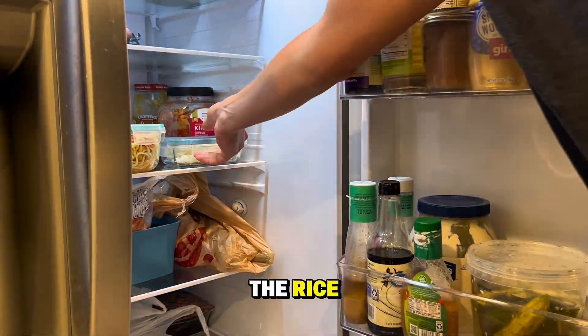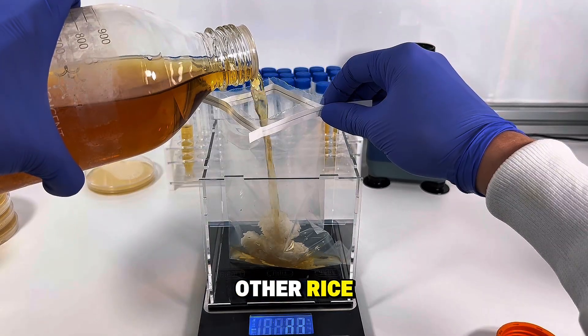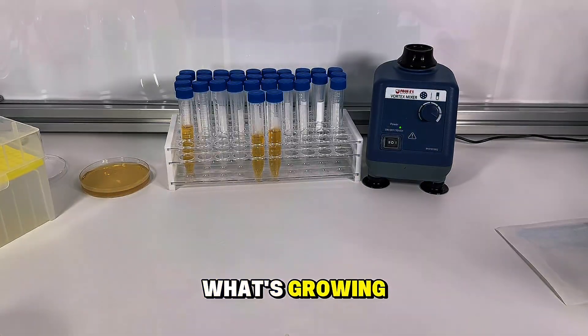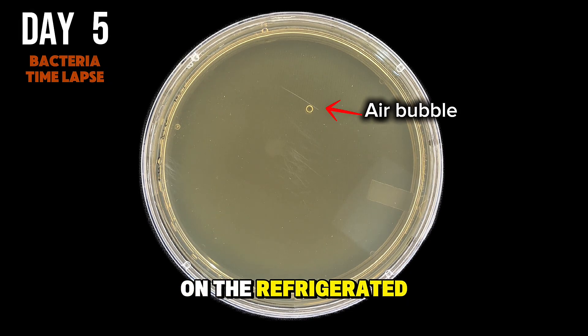And now let's go see how it compares to the rice that's been sitting in the refrigerator for 7 days. This rice is going to be treated and tested the exact same way as the other rice, the only difference being that this rice was refrigerated for the 7 days. And as you can see, there's no growth on this petri dish, which indicates that there's not very much bacteria on the refrigerated rice.